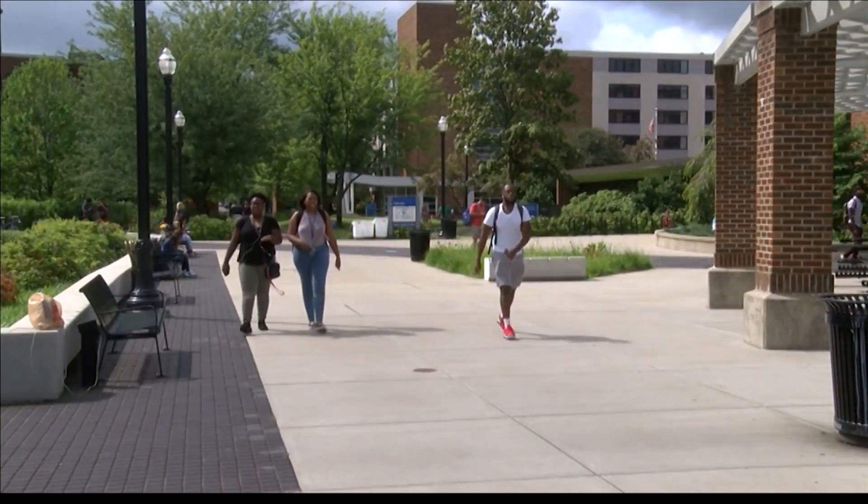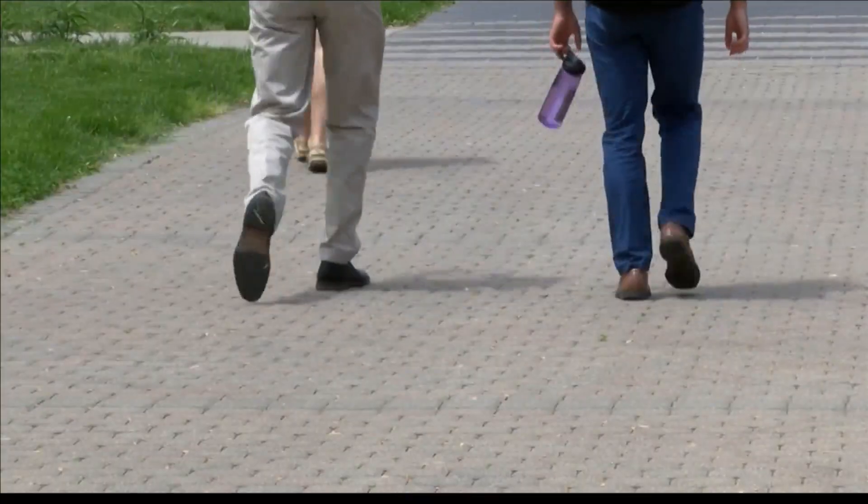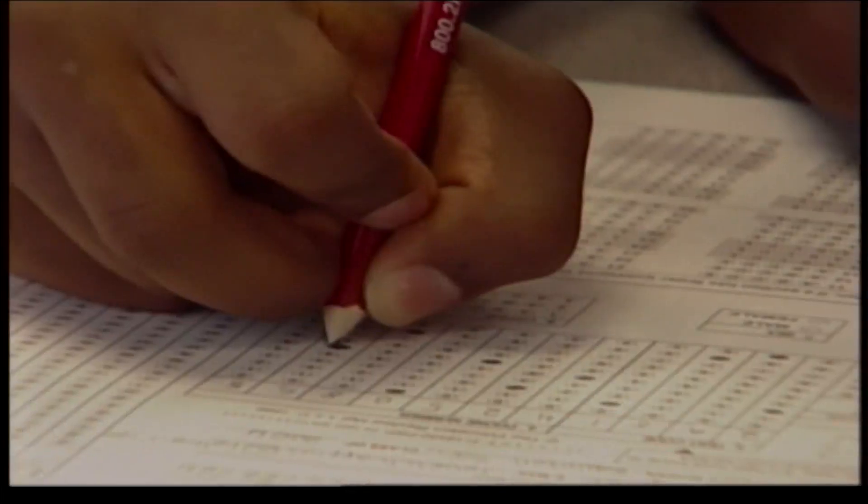Now, the students won't be shown the adversity scores, but universities will. Fifty schools have already tested the system, and another 150 have signed up for rollout.